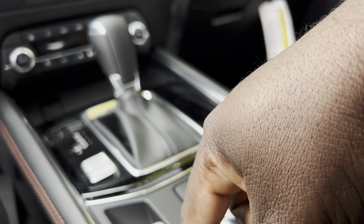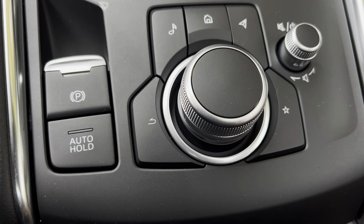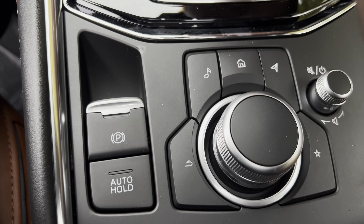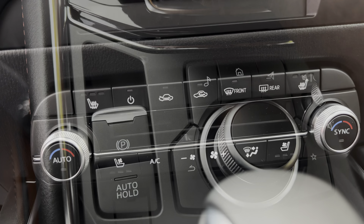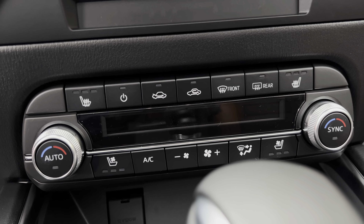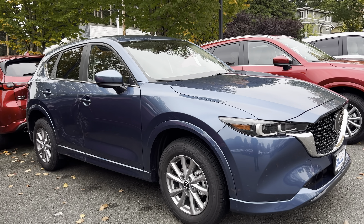Next to the gear lever you get your electronic parking button and your auto hold — for example, if you are at a light and push the auto hold button it will stop the car from rolling. Next to the gear lever you also get your Mazda Intelligent Drive button, so if you toggle that it changes your drive mode. I am someone who really loves physical buttons and I love the fact that Mazda have stayed with physical buttons.